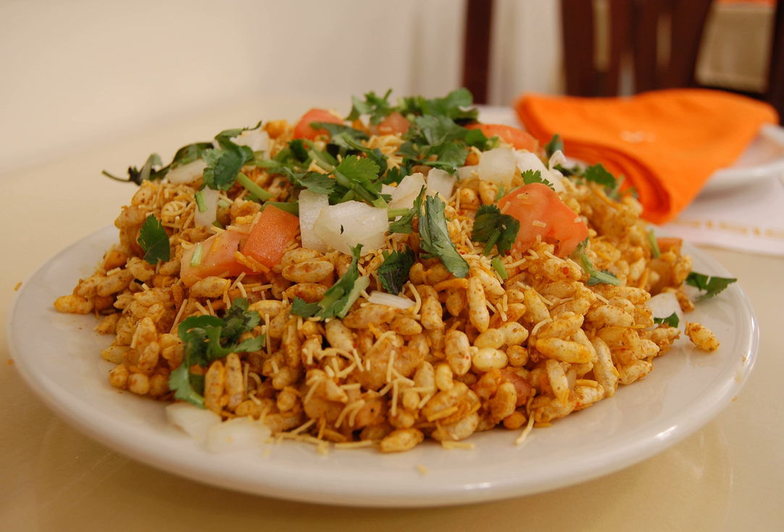Bhel puri can be served in many ways, but it is usually served in a paper folded in the form of a cone and is consumed using a paper spoon, or by the papdi which is itself an edible component of the belpuri, or it is put on a plate.